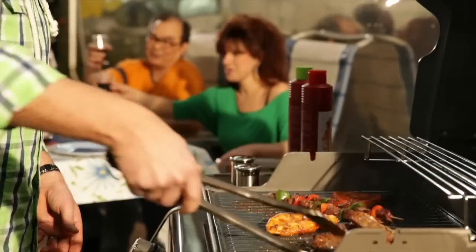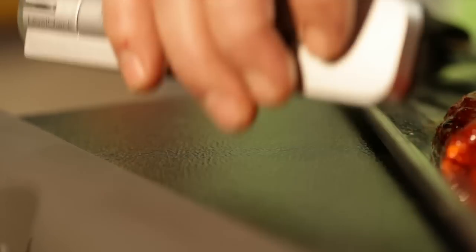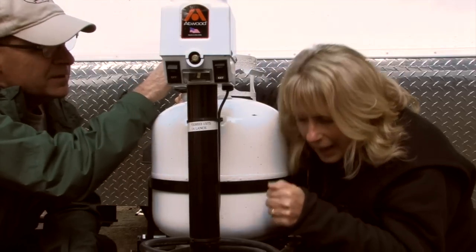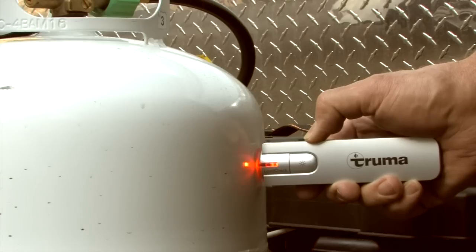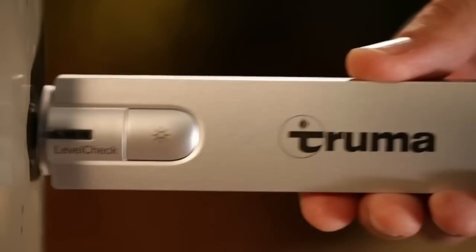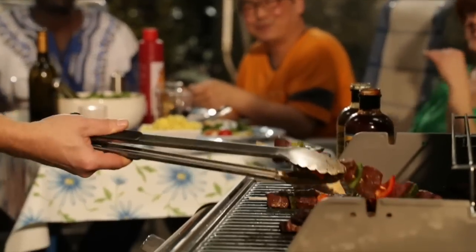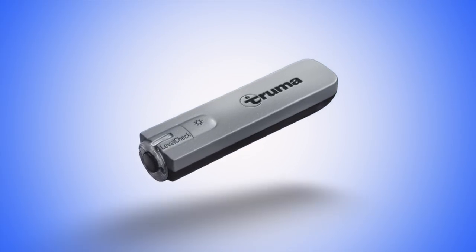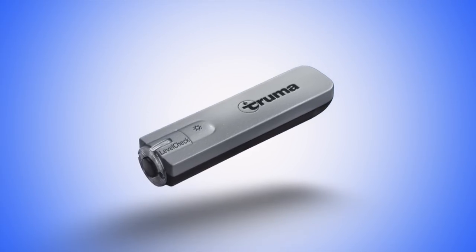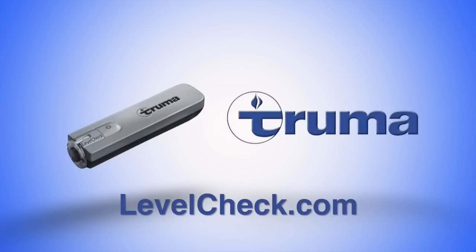Never run out of propane again. With LevelCheck, there's no more guesswork. Just run the gauge over the tank, and when the light turns from red to green, you'll know exactly how much propane you have left. Visit LevelCheck.com for more information.